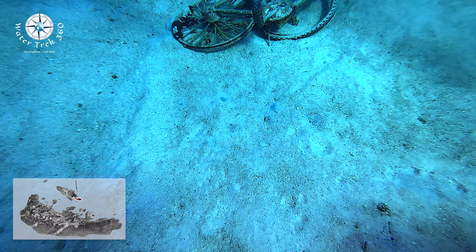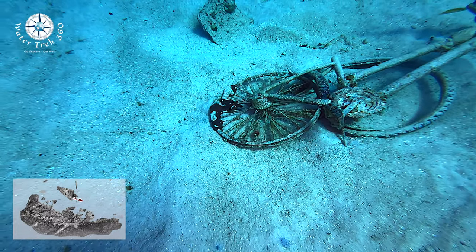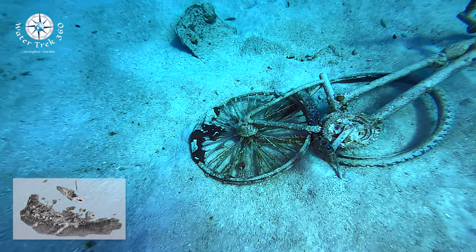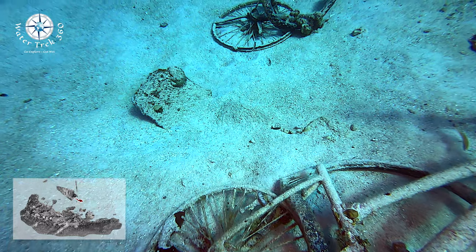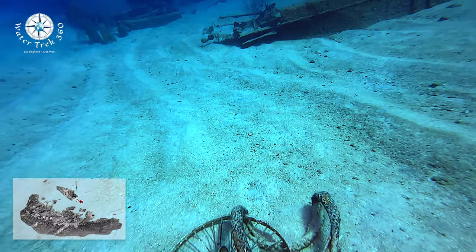Around the bow, there are a few sunken bicycles. Apparently, a dive master started a trend years ago of riding old bicycles off the bow of a dive boat. This practice was discontinued a while back out of respect for the environment.